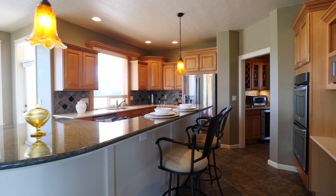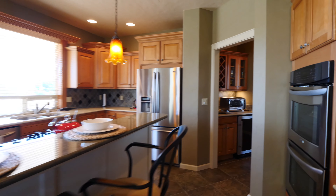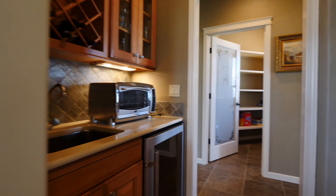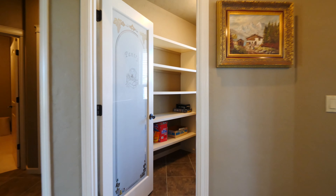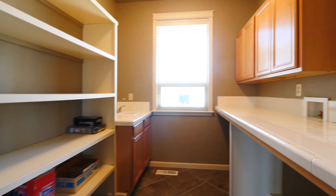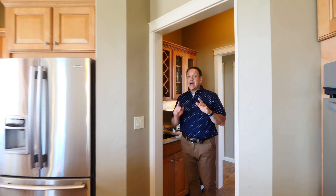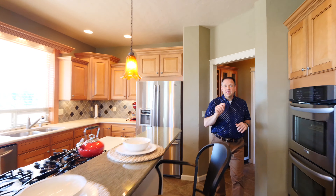I love the dual ovens, love the stainless steel appliances, five-burner gas range. Right off of that of course is this great butler's pantry, and then right across the way is this huge pantry that can also become a laundry room.